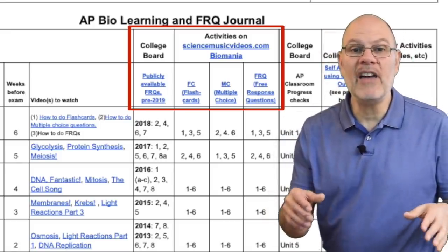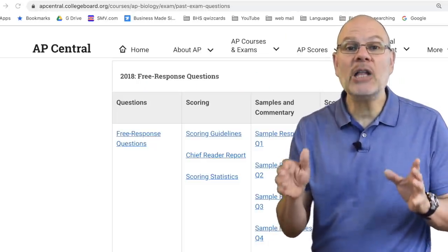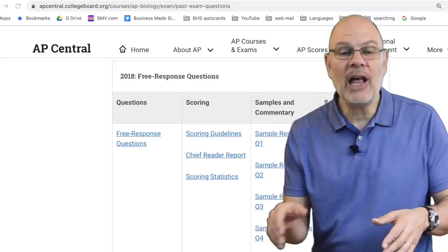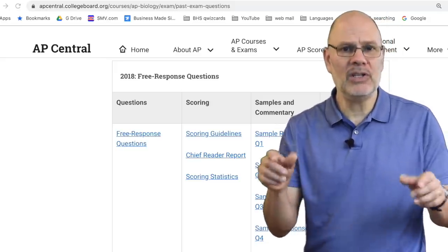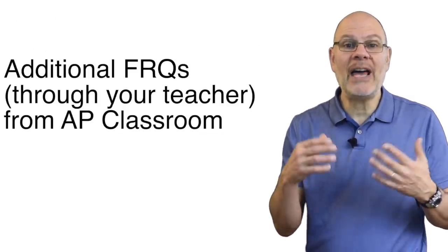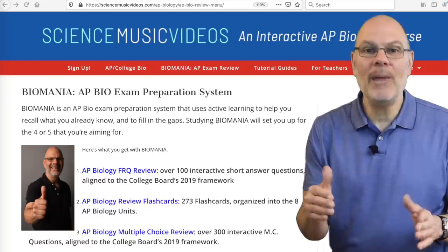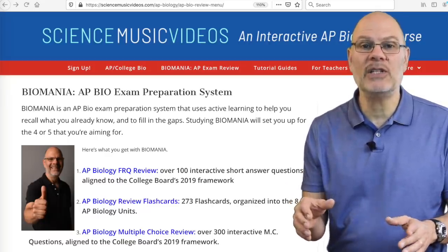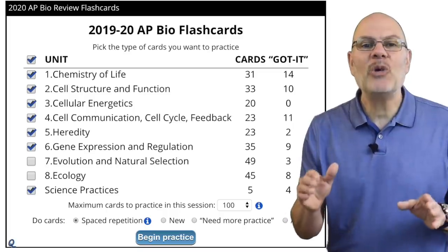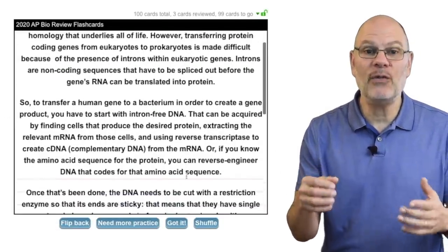In terms of what to practice, I've put links to everything you need in your Biomania Learning Journal. Here are the highlights. First, on the College Board's website, they have five years of past FRQs, and they also have scoring guides. In your journal, I've identified which FRQs to work with because this year's exam is limited to just units one through six. Second, your AP Bio teacher will have access to more FRQs from the College Board's AP Classroom. Third, as part of my Biomania AP Bio exam preparation system on sciencemusicvideos.com, I have 73 practice FRQs for units one through six. I also have 165 flashcards for these same units, and flashcards are a perfect way to study for an FRQ exam.